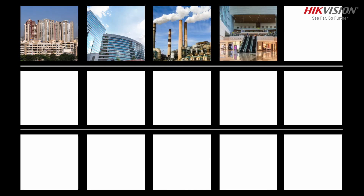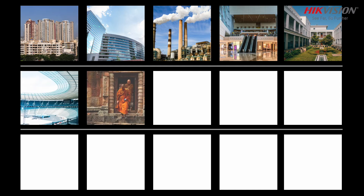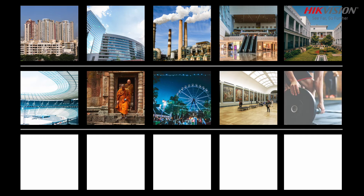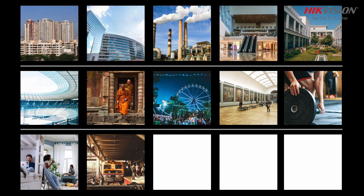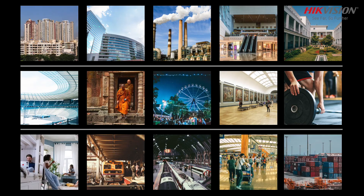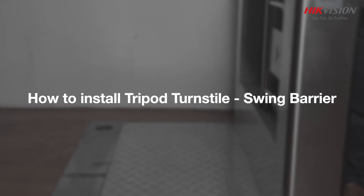It is widely used in residential complexes, offices, factories, commercial complexes, educational institutes, stadiums, temples, theme parks, museums, gyms, hostels, and also in transport terminals like railways, metros, airports, and seaports. Hikvision Swing Barrier Turnstile provides a best-in-technology solution.